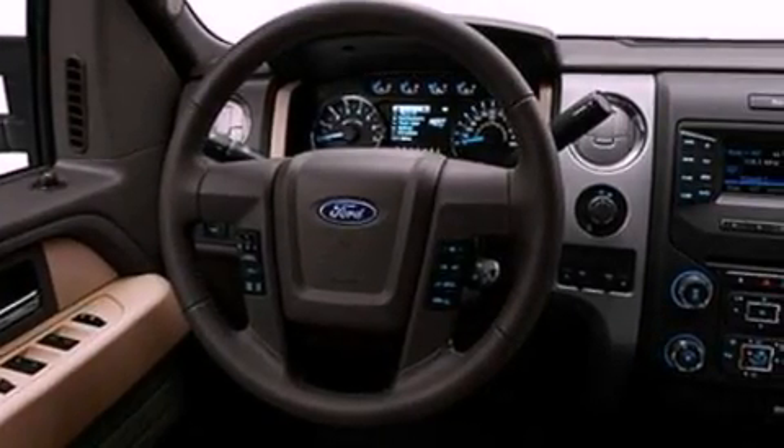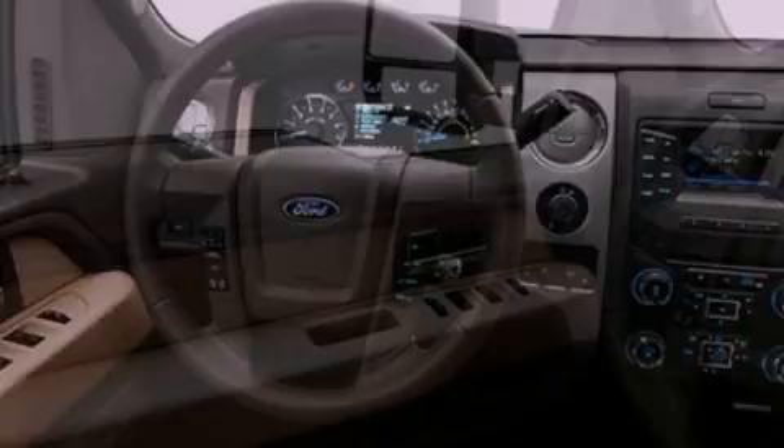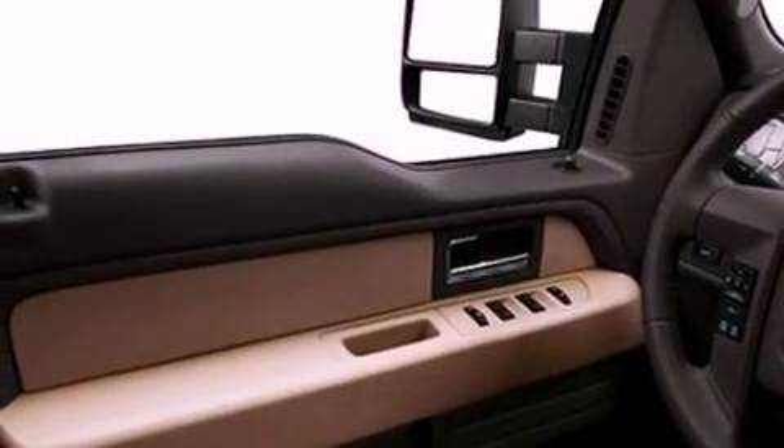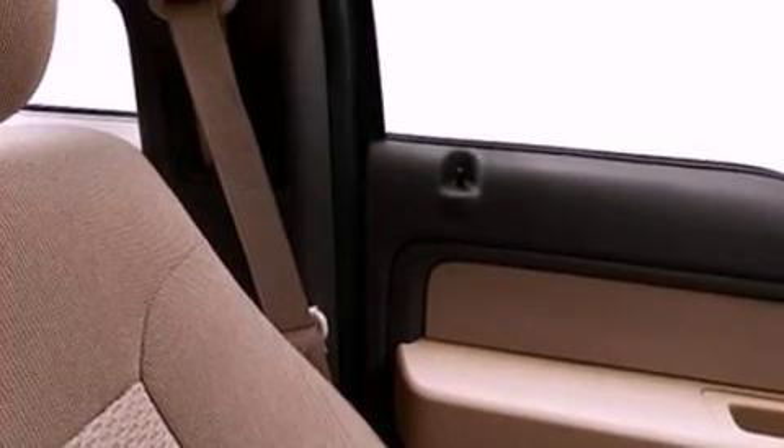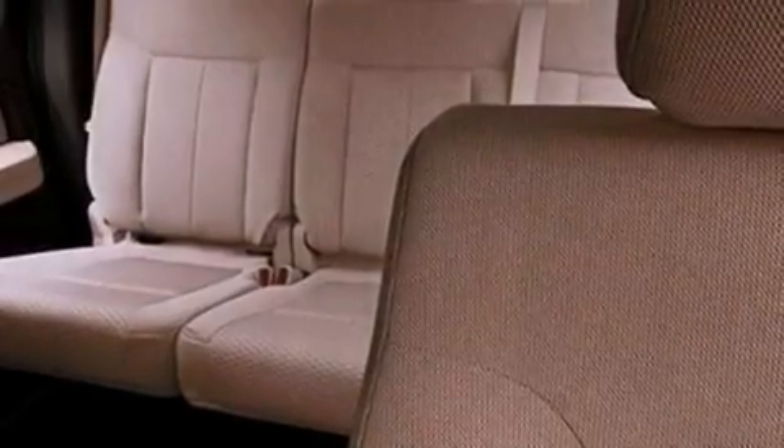All of the following features are included: a double wishbone independent front suspension, a low tire pressure indicator, traction control and stability control systems, an engine immobilizer theft deterrent system, a full-size spare tire, an anti-lock braking system, side curtain airbags, door reinforcement beams, air conditioning, and an auxiliary power outlet.